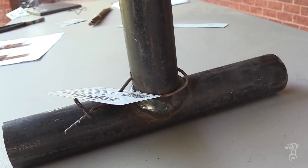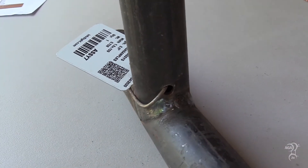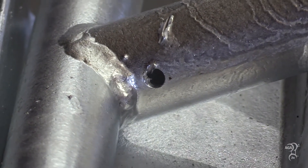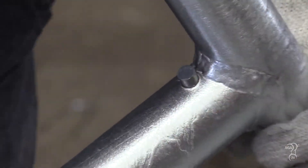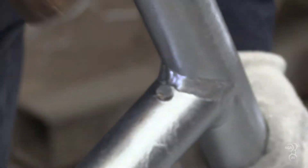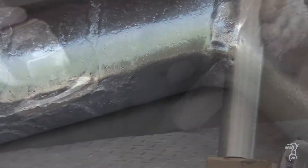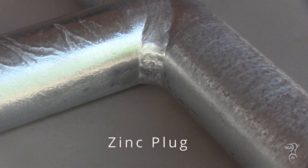Certain steel fabrications, such as hollow structural sections, require vent holes to galvanize successfully. After galvanizing, these holes can be left open or filled with zinc or aluminum plugs. Plugs are pressed into the holes and filed flat to seal them. However, like touch-up materials, these plugs may have a different appearance than the surrounding galvanized coating.